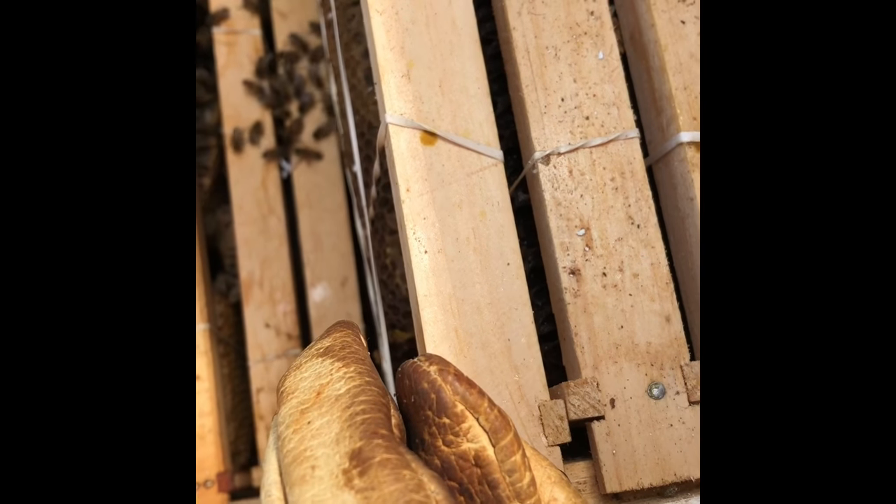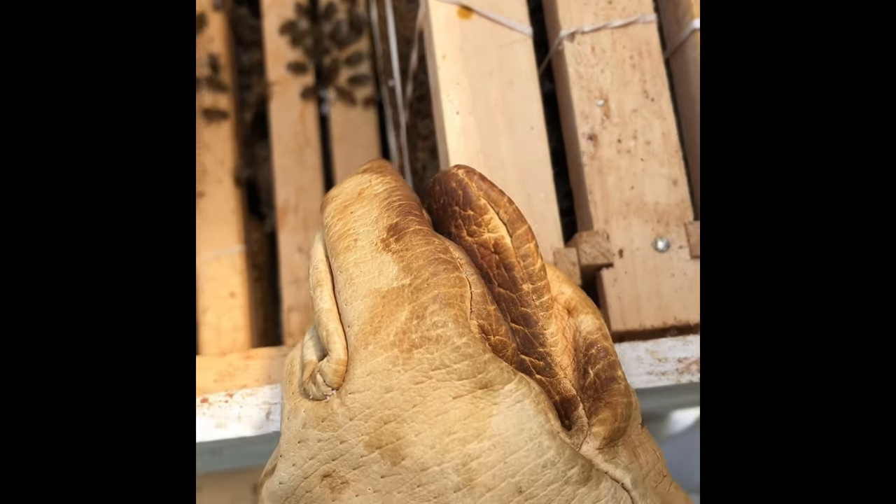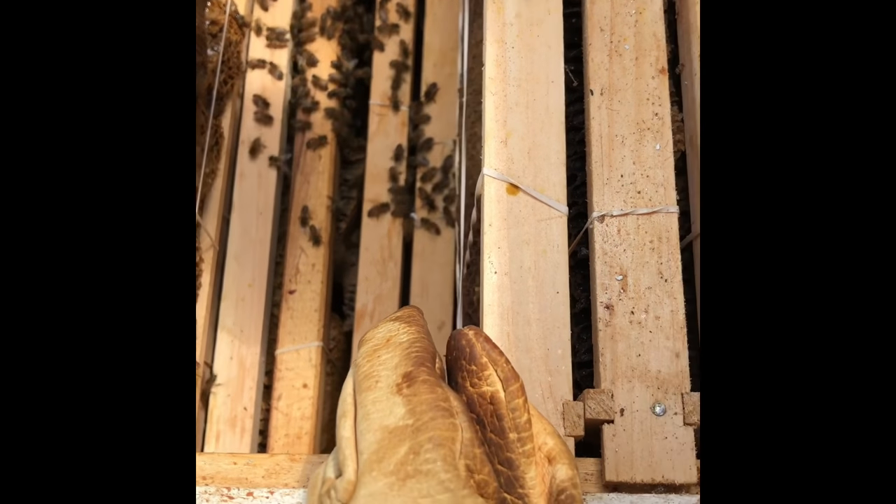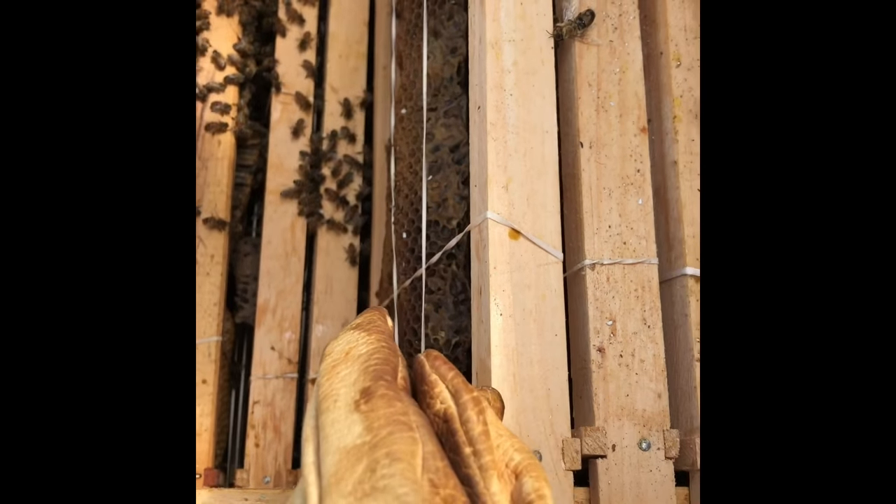She's right there on the top. See all the nurses already tending to her? There she goes — she's right by that white thing in there. I think it's just a piece of cake. She's definitely a young queen. Lock them up.